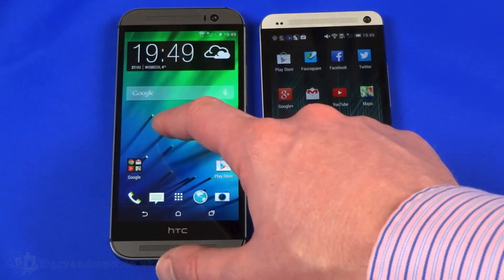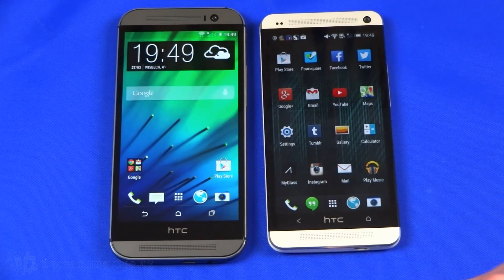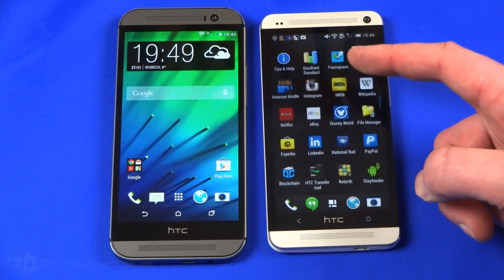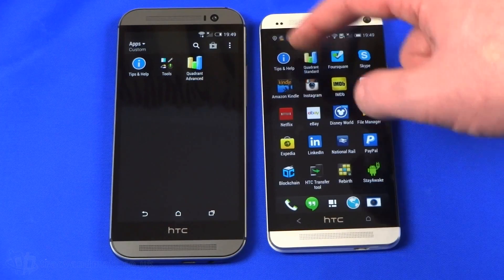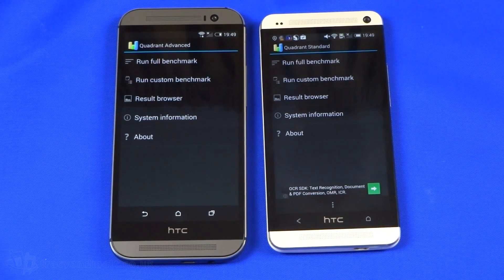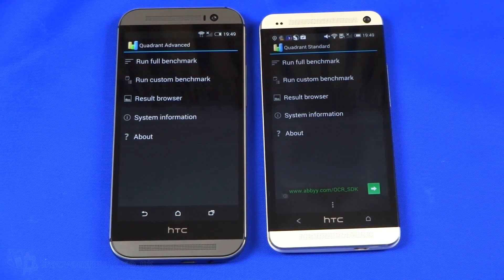Hi, this is Matt from TracyAndMatt.co.uk, and here I am with the HTC One M8 and last year's — I call it last year's but it's still on sale — the HTC One M7. We've been asked to do a little benchmark of the M8, and I thought, well, what better way to do that than to run the two side by side. I'm using Quadrant — there are many other benchmarking tools out there — but I'm going to use Quadrant because I've used it for quite some time.